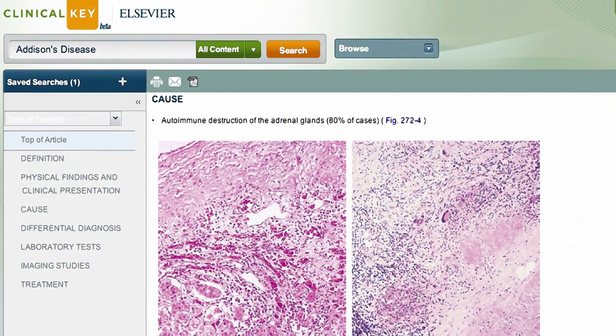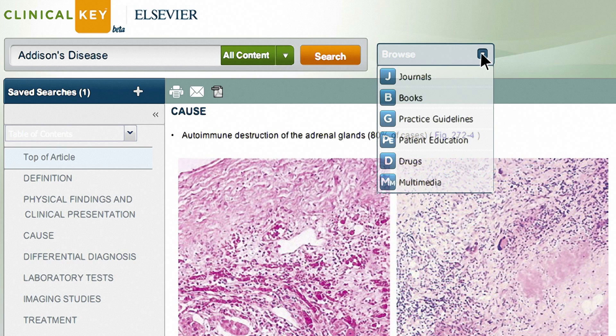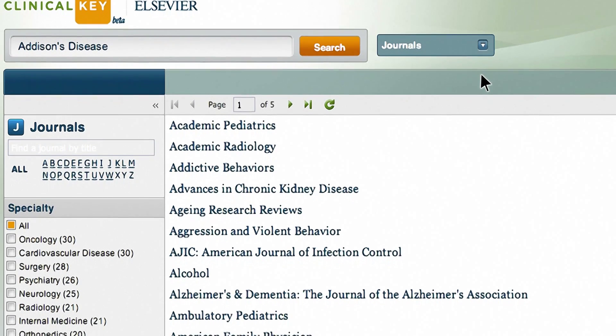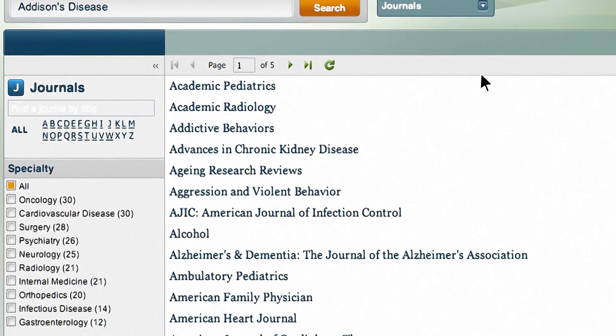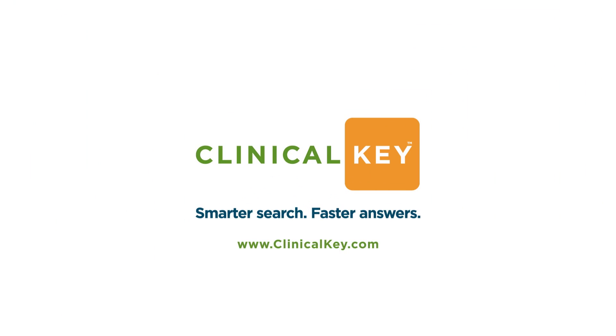While ClinicalKey's main feature is its smarter search function, you can also browse our massive library of resources covering every medical and surgical specialty. Just click the conveniently located Browse button to browse any journal, book, guideline, patient education material, drug information, or media you want. So now that you know the basics, it's time to experience ClinicalKey for yourself. Get started online at ClinicalKey.com — enjoy smarter searches and faster answers.